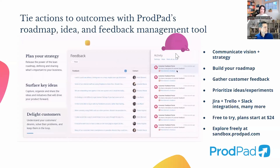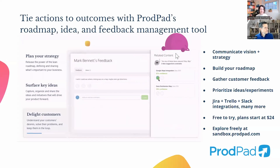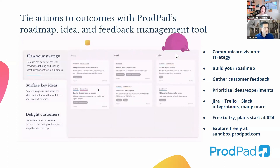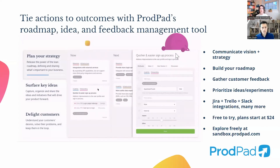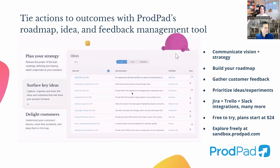You can start a trial, but we also have an entirely freely open space called the sandbox, at sandbox.prodpad.com, where you can jump into a preloaded account. It has all this data preloaded — example roadmaps, example OKRs, experiments, feedback — and you can play with it and move it all around. You can see how it all fits together and use it as inspiration for how to build your own lean roadmaps and your own product space.